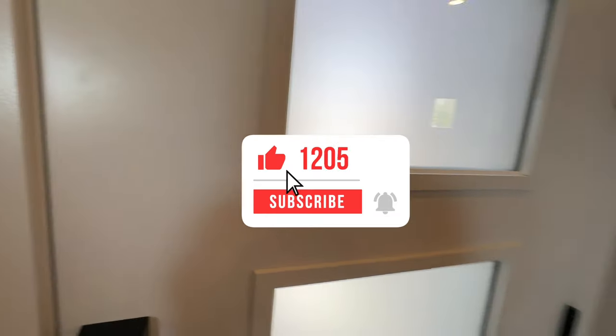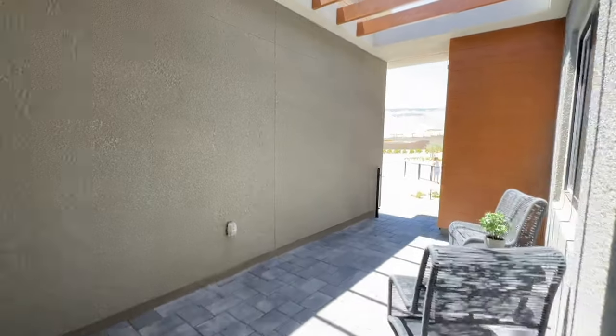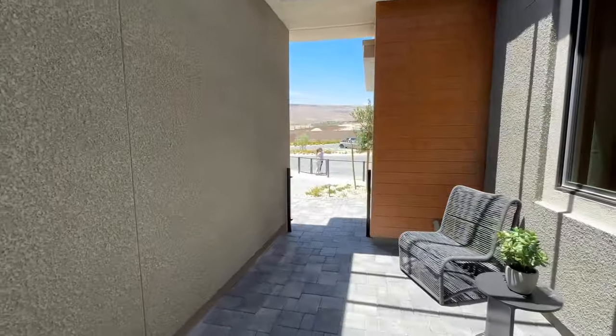Make sure you hit the like and subscribe button. And if you are thinking about it, I am your Summerlin expert. Thanks for watching, guys — see you on the next one.